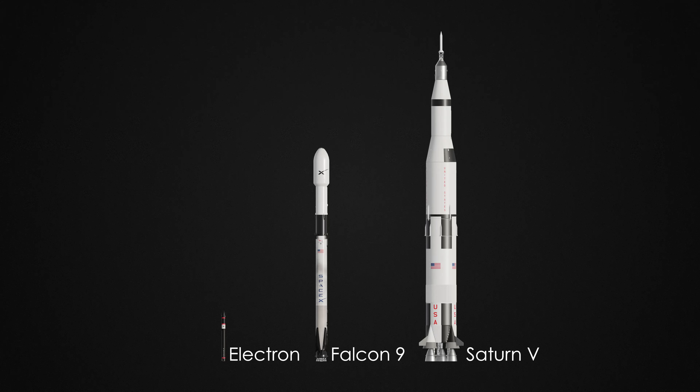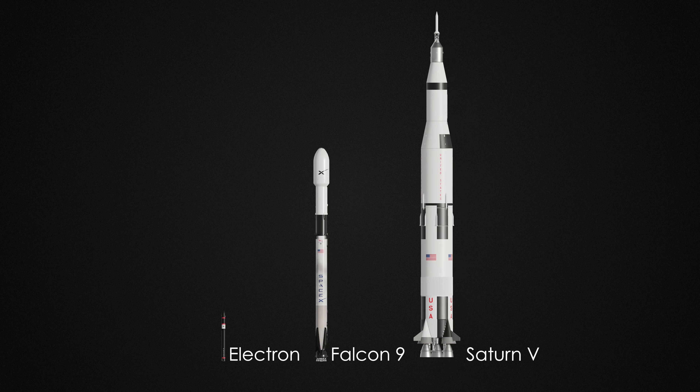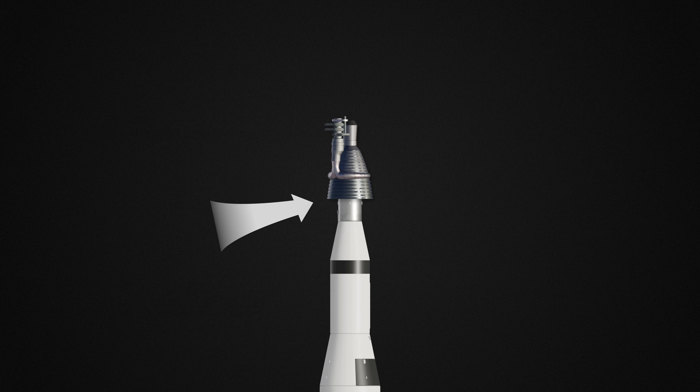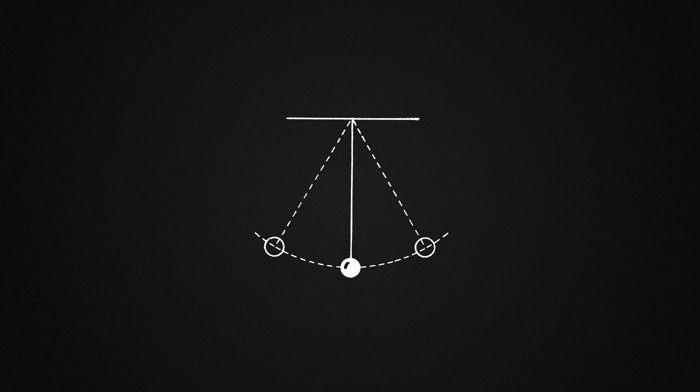These are some popular rockets that you might have heard of. One thing they all have in common is that their engines are on the bottom. Why not put the engines on top and have the rocket hang below the engine, sort of like a pendulum?